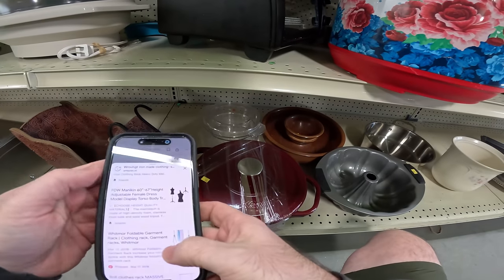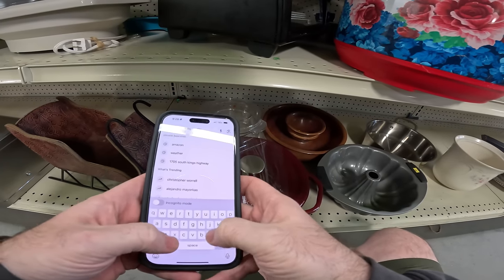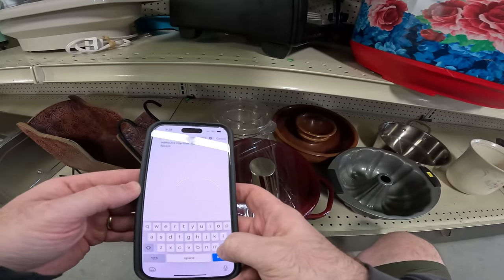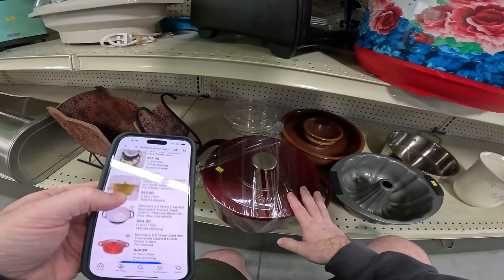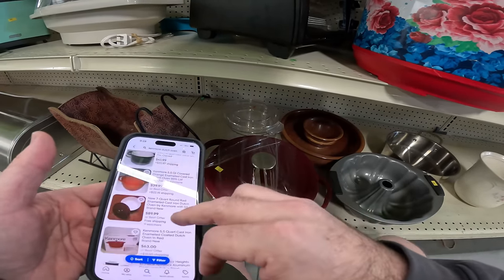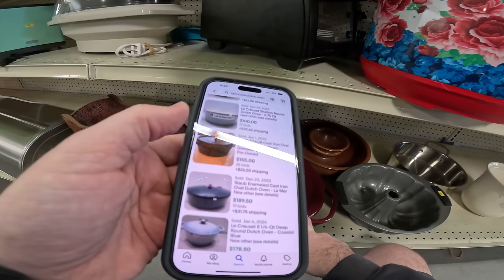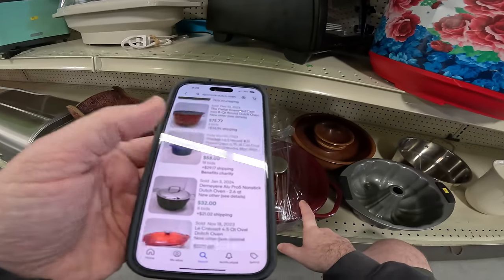This thing is a Kenmore dutch oven — it's like enameled metal. I've never seen Kenmore make that before. Kenmore's not a terrible brand, let's see what it's worth. $55 new... $30... $69 free shipping for the same color. Doesn't look like the Le Creuset ones obviously sell really well. It's weird — it doesn't appear that the Kenmore brand sells that well.